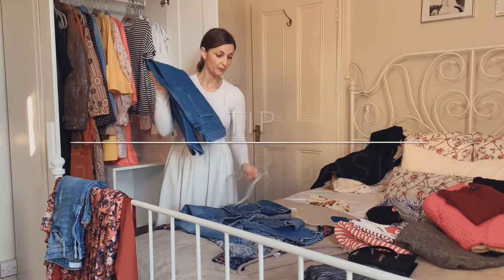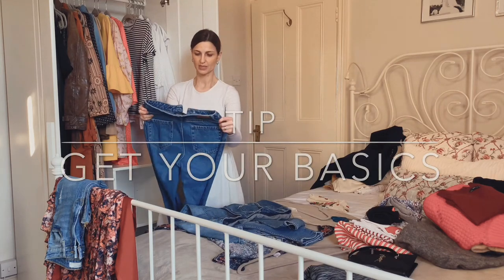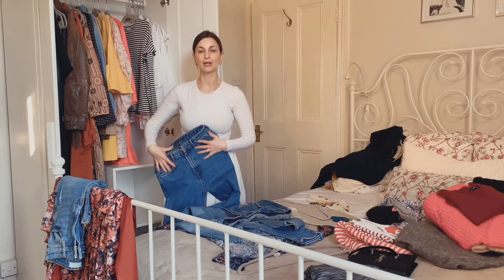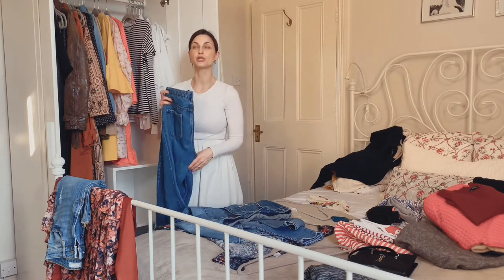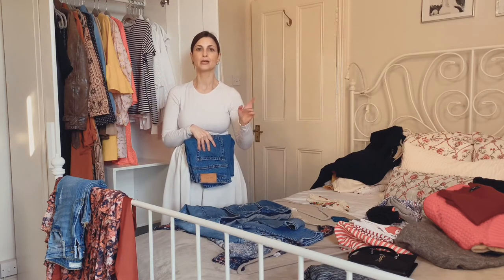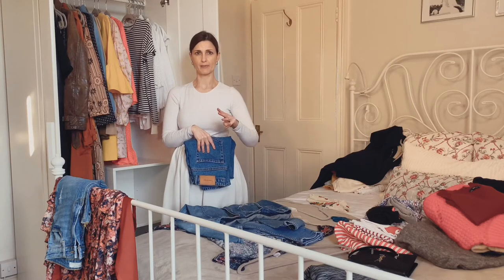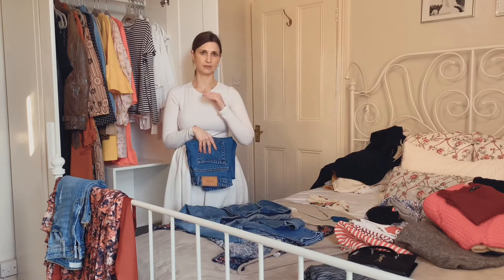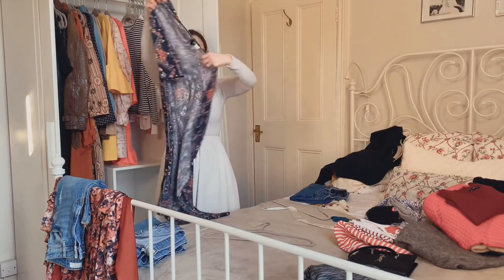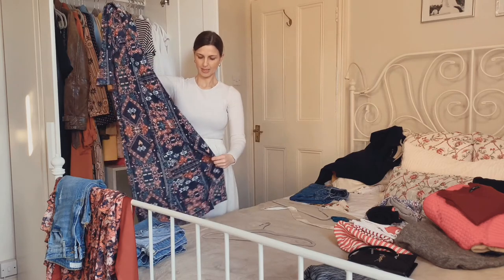In terms of jeans, my most worn are actually three pairs at the moment. I have the mom jeans from Zara, a pair from Primark which are fantastic — the fit is amazing — and one pair in the wash at the moment, which are also high-waisted mom jeans from Zara. These are the three pairs I'm going to keep in my wardrobe for this season — nothing else.